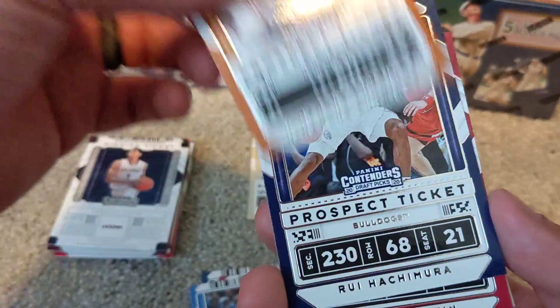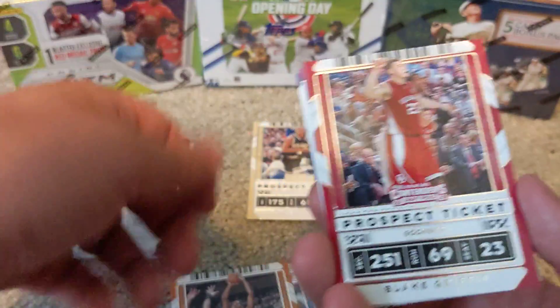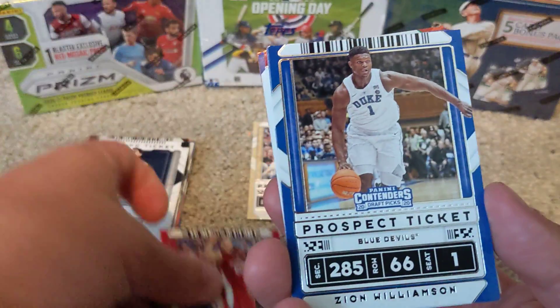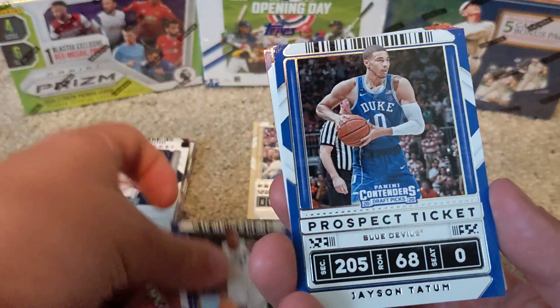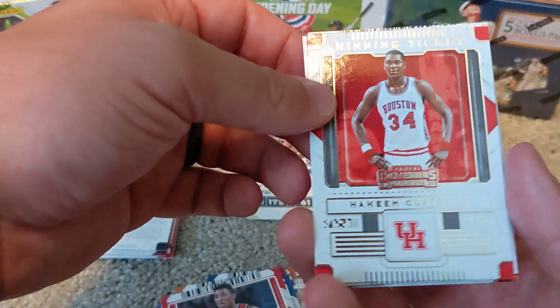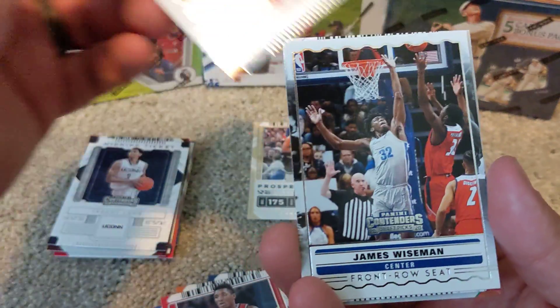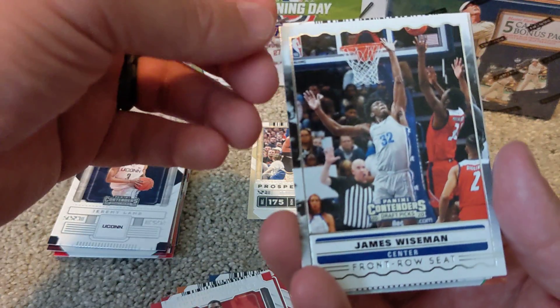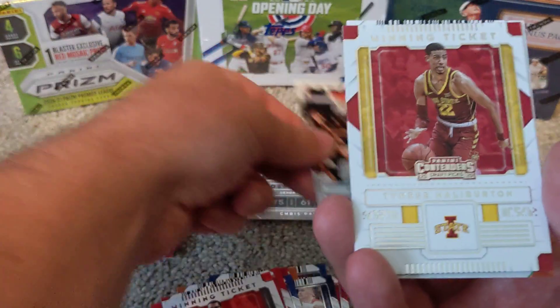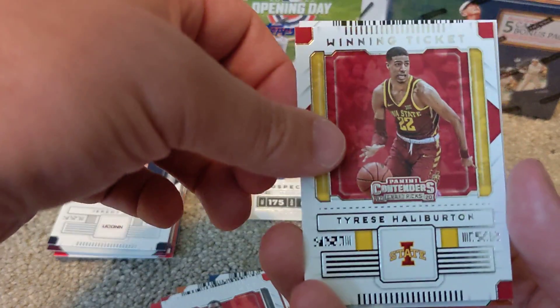We've got Marcus Aldridge, Rui Hachimura again, Blake Griffin, Zion again, Jason Tatum again — looks like we had that same little stretch. Donovan Mitchell, a winning ticket of Hakeem Olajuwon, a front row seat card of James Wiseman — very nice card there — and a Tyrese Halliburton winning ticket.